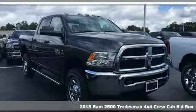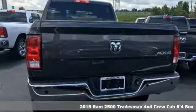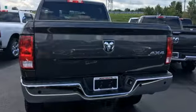It's a new 2018 Ram 2500. If you're wondering whether your truck can handle the load, it's time for this 2500. It comes nicely equipped with features you'll love.